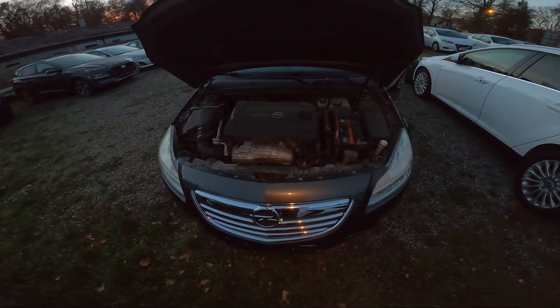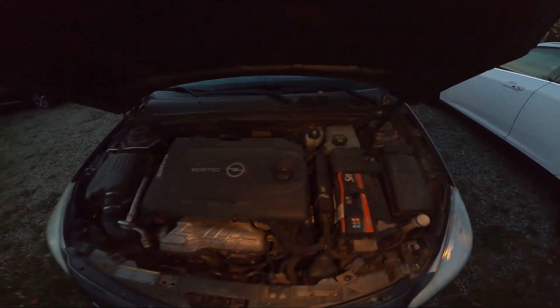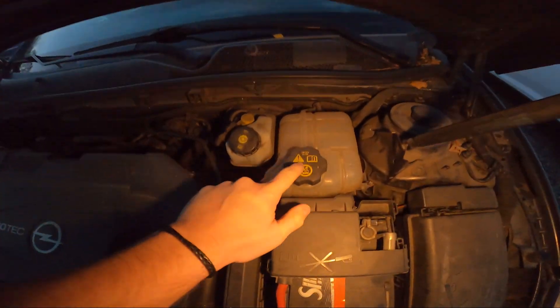In the beginning let's take a look at the back of engine compartment and the coolant reservoir is located right here.